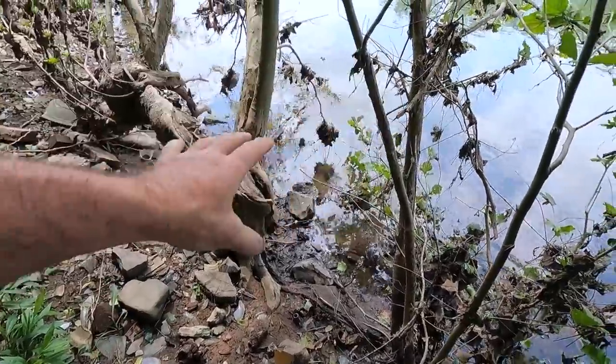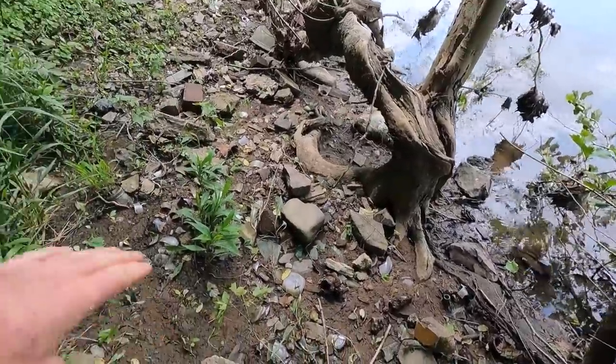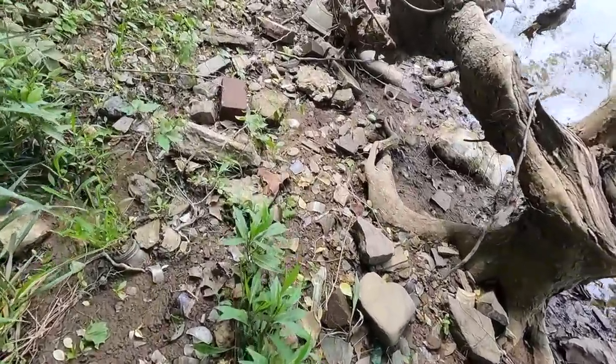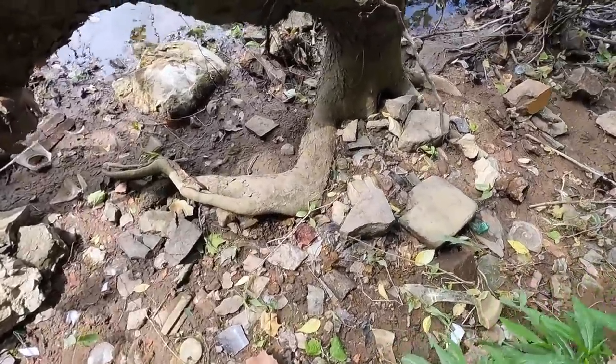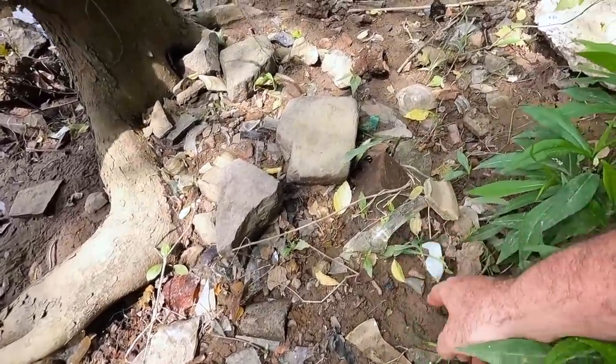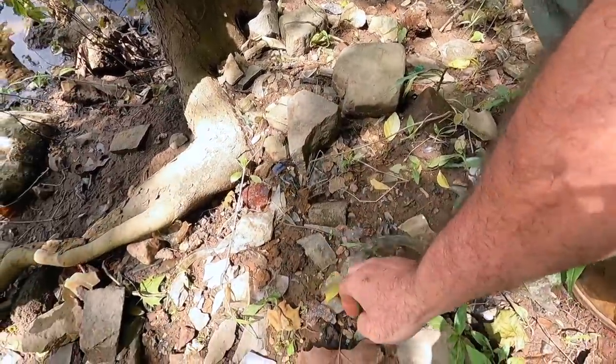The river is up a little bit so we can't get down into the really good areas, but there are some areas right here where we can walk along and just kind of see what we can see. I'm going to turn you off and start looking for stuff, but you can see it's all kinds of trash — this is a big trash dump right here.